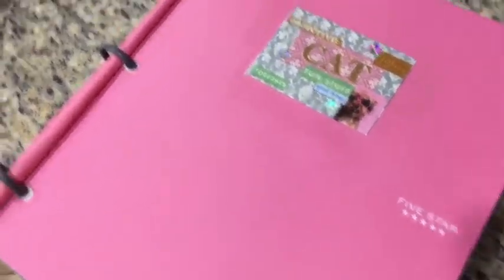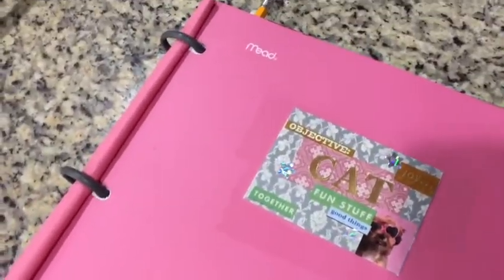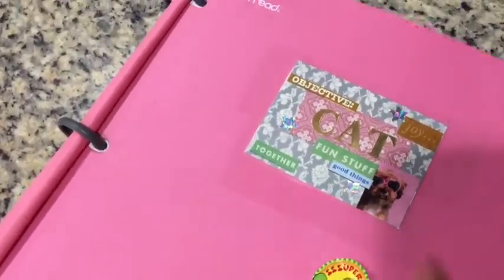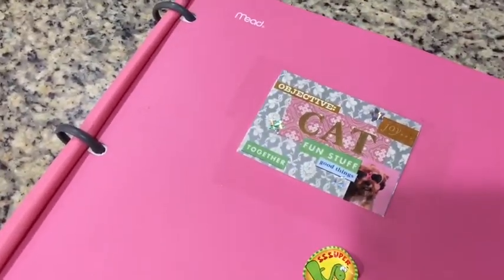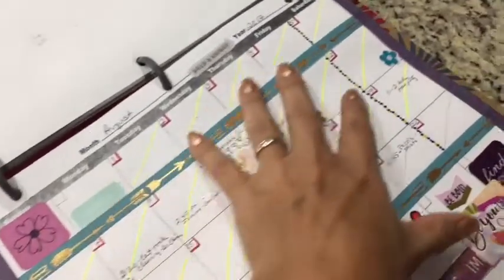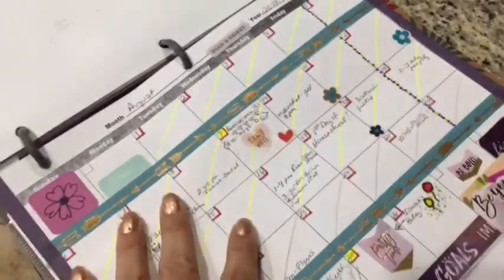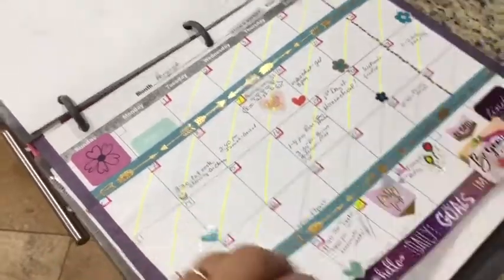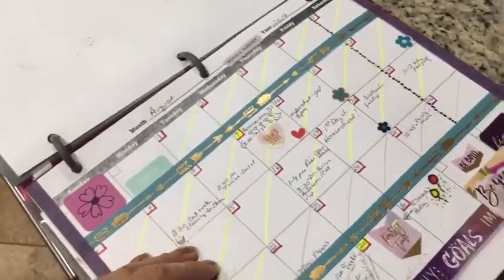It's basically a regular five-star Mead folder, and I just kind of decorated it a bit. I like this because it is simple and I didn't want to spend that much on a planner. I have these copies of a blank month and I just copy them off and put them in here so I can fill out my own months and days.